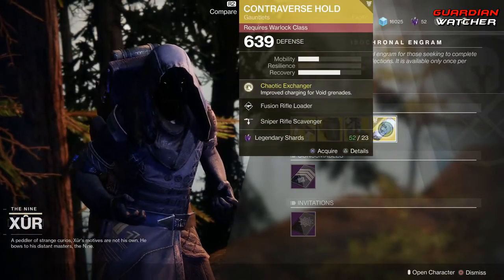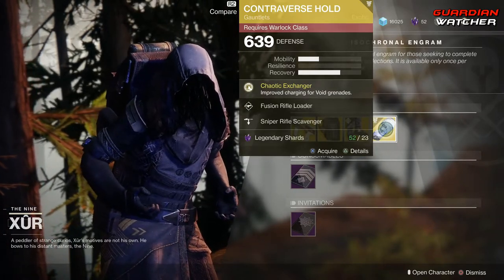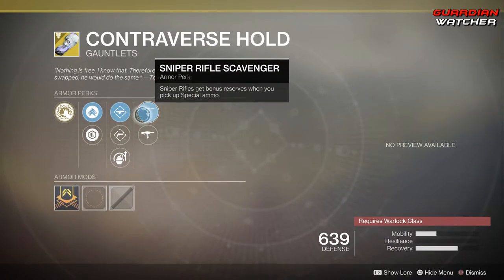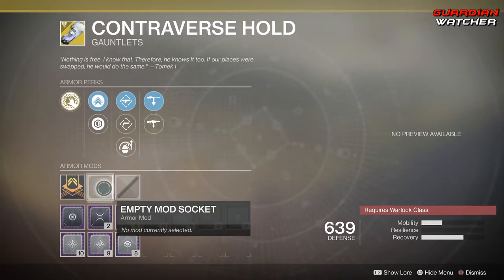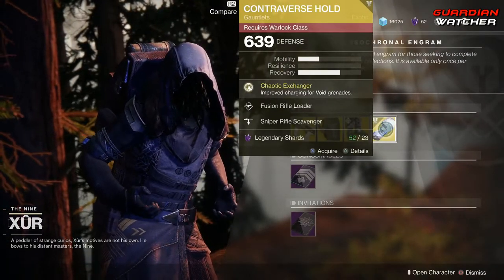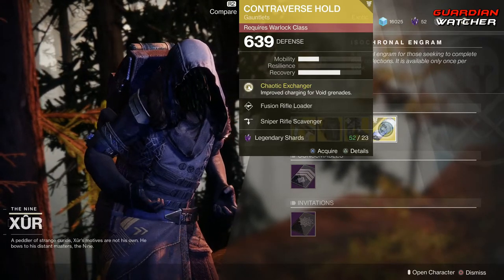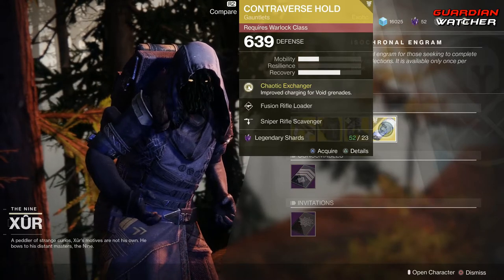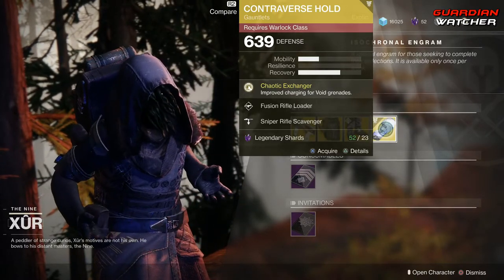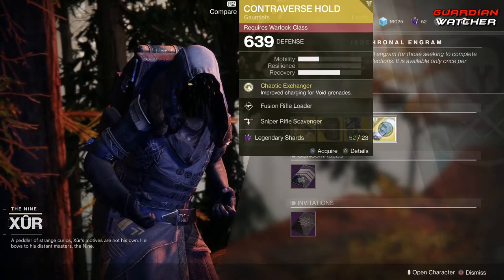Next, we have the Controverse Hold for the Warlock. The intensive perk on this is Chaotic Exchanger, which improves charging for Void Grenades. Then we have Fusion Rifle Loader, Hand Cannon Loader, Impact Induction, Sniper Rifle Scavenger, as well as Machine Gun Scavenger. If you're one of those people who love using the handheld Supernova, definitely grab this — it's definitely good in PvE and PvP if you use that handheld Supernova a lot. It is definitely getting a Tier 2 in PvE and PvP, and possibly even a Tier 1.5 in PvP.